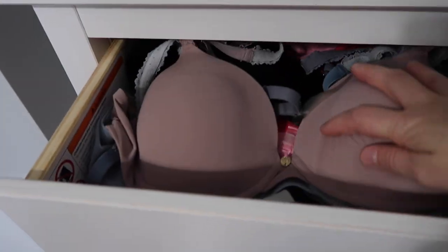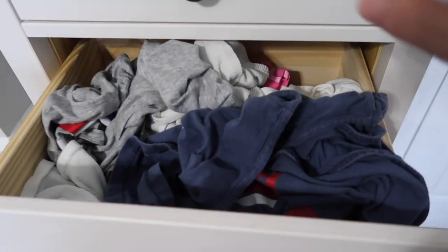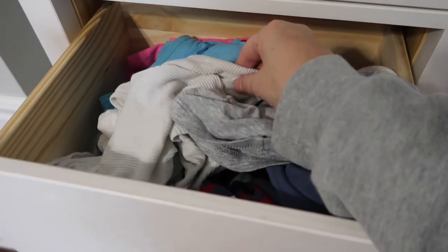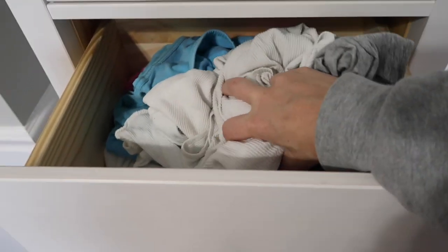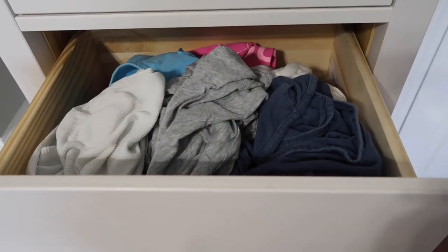Moving to the second drawer — my tank top drawer, which is a hot mess. I have all sorts of tank tops in here. I wear white tank tops under everything, so I won't get rid of them until I get new ones for back to school. I'm not even going through this drawer right now because I know I'm not getting rid of anything — I'll sort it once I get my new tanks.